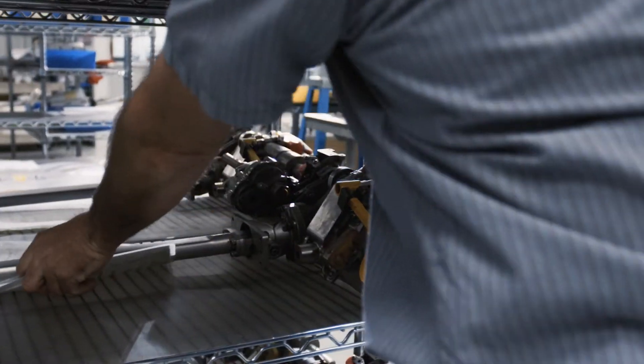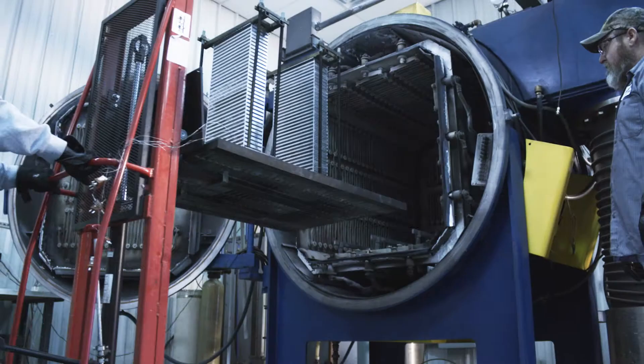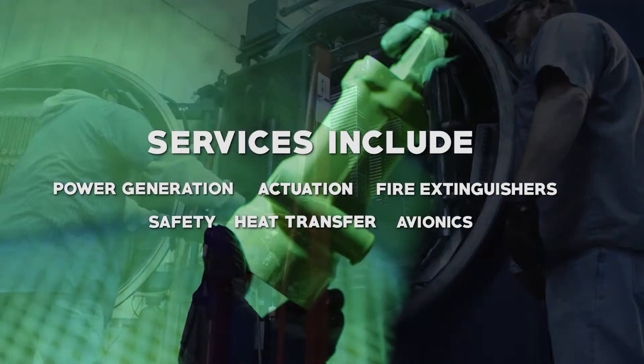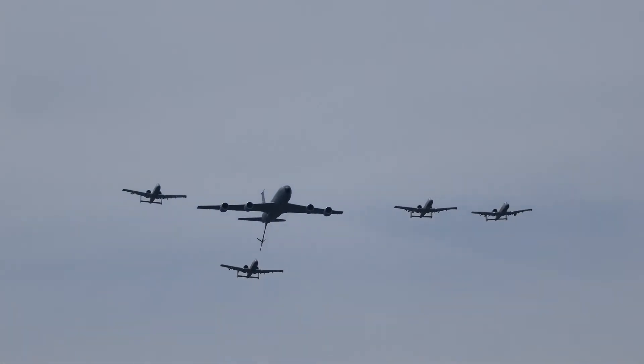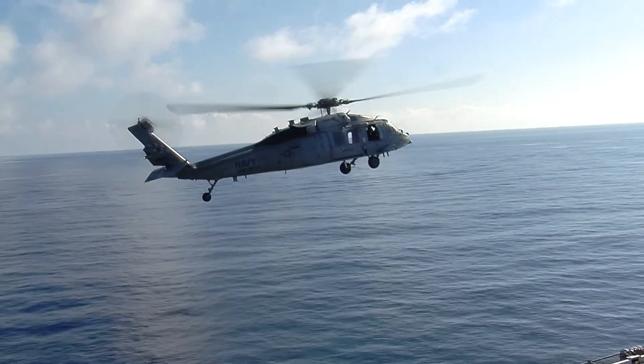Amatek continues to offer our customers a wide range of repair capabilities and manufacturing, including actuation, heat transfer, power generation, safety, fire extinguishers, and avionics. Our customers range from the depot level, where they're providing airframe and engine maintenance, to prime OEMs, to small business set-asides, as well as small businesses who participate in the military repair, overhaul, and manufacturing market.